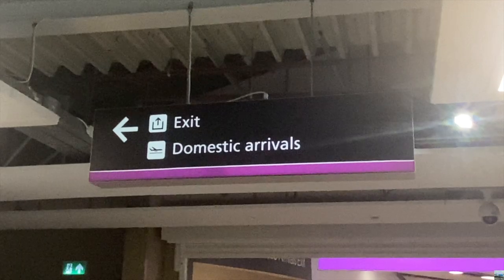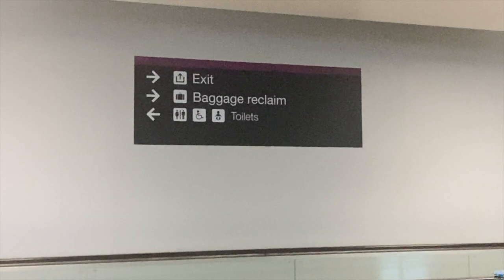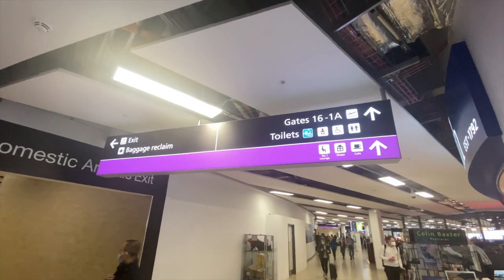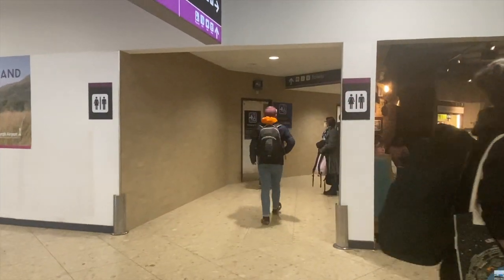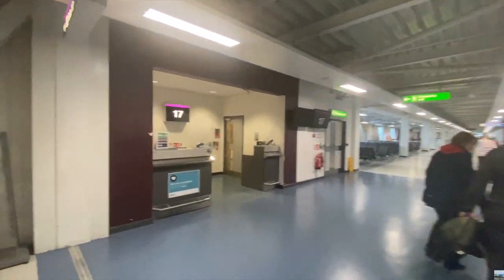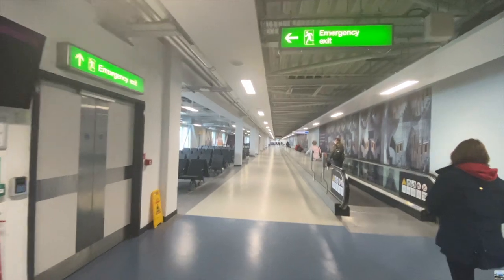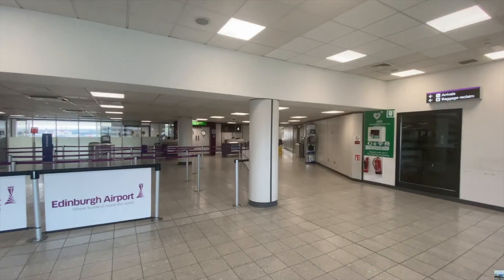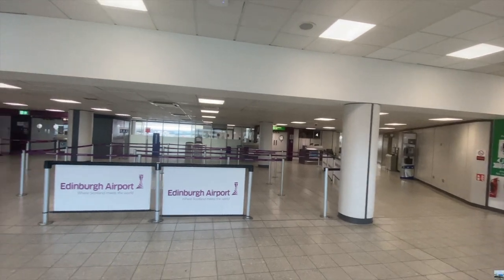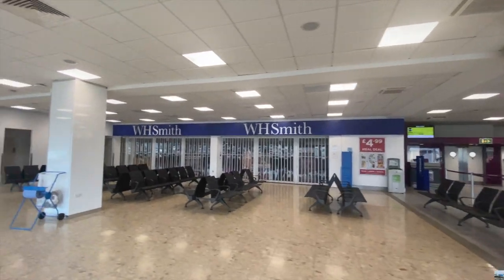There is also very clear signage at the airport for gates, toilets, arrivals area and more, so it's easy to get around and find where to go. Something to bear in mind is that after passing gate 17 there isn't that many shops — there will only be a WH Smith. Same with passing gate 5 where the two lounges are, but there are some vending machines in that area and another WH Smith.